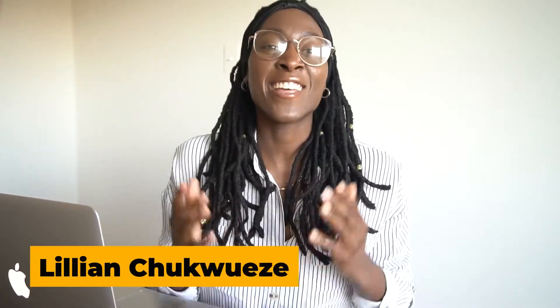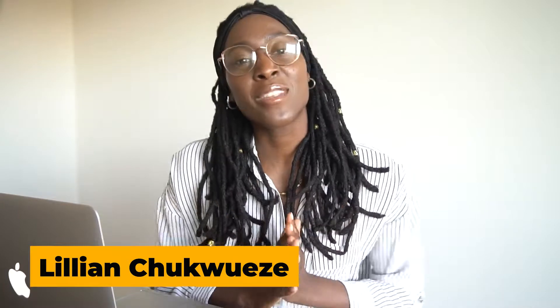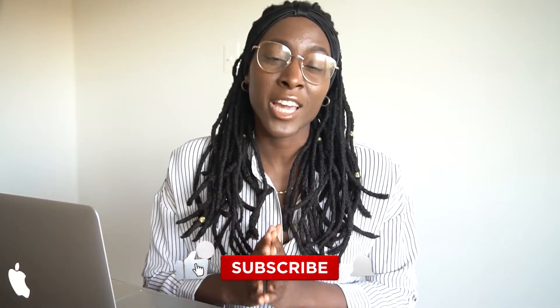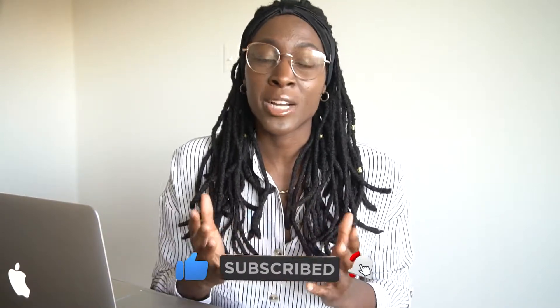What's up guys? My name is Lillian Shaquese here again, and if you're new to my YouTube channel, welcome to the family. Please subscribe — I drop multiple videos every week about real estate, entrepreneurship, investing, and personal finance. If any of those topics interest you, please subscribe and hit the notification bell so you get notified when I drop more videos. All I ask is that you just like the video — it'll really help my channel out. Let's get into it.